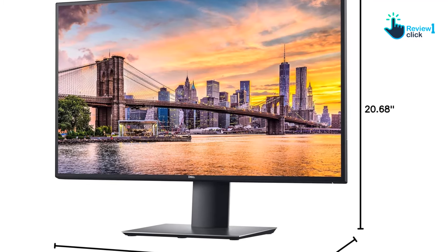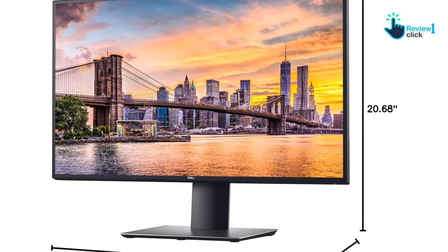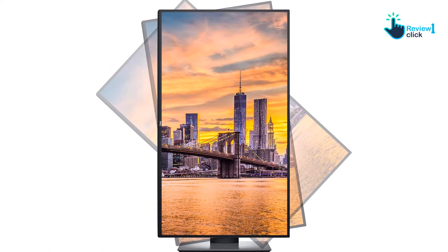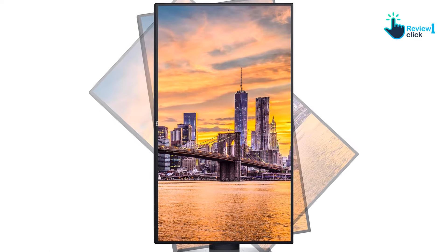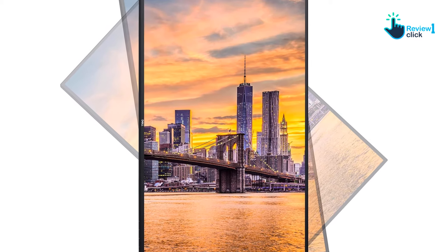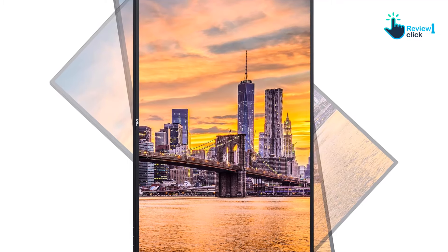While you will have to settle for a 60Hz refresh rate, which may be a drawback for gamers and content creators, its great color accuracy, large host of ports, and fully adjustable stand make the U2720Q a strong productivity pick.